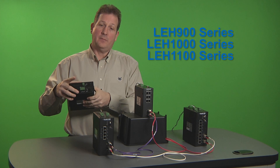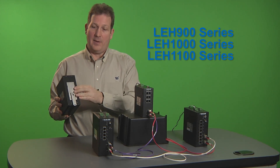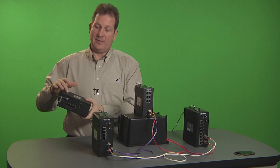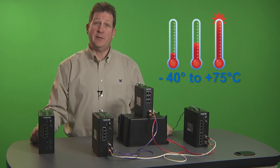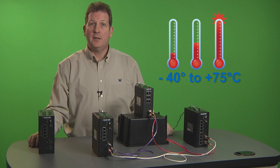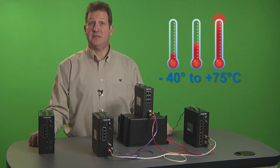The power on top is redundant power and on the back you find DIN rail mounts. The whole case is IP30 rated and you can use these switches in extreme temperatures and conditions. They are designed to withstand temps as low as minus 40 degrees and as high as 75 degrees Celsius.